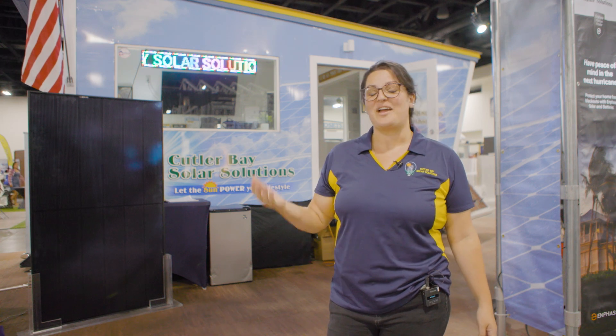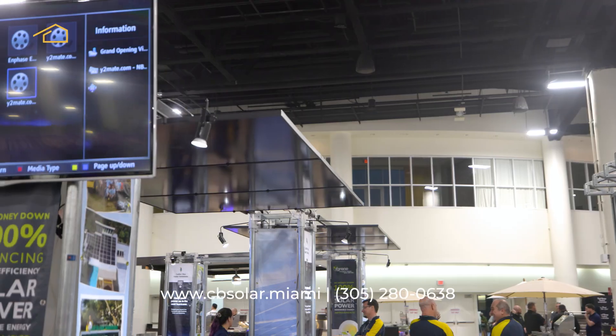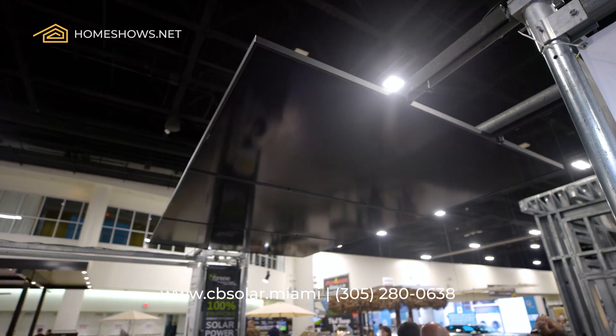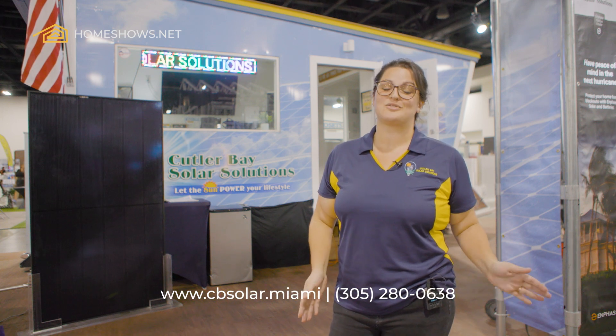My name is Natalia and I work for Cutler Bay Solar Solutions. We specialize in residential rooftop solar. We also do commercial projects, but our specialty is taking a homeowner from start to finish with 100% in-house solar installations.